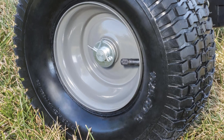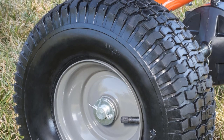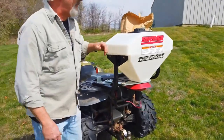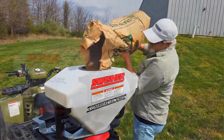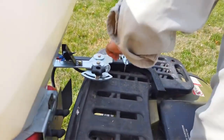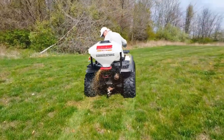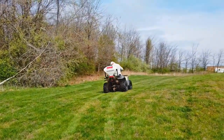This broad coverage allows for efficient and quick distribution of materials, ensuring a streamlined process when fertilizing or seeding a considerable expanse. The Agri-Fab 45-0329 is equipped with extra-large 15x6 pneumatic tires with ball bearings and a gear disengage mechanism. These wheels enhance stability and maneuverability, enabling smooth operation even on uneven terrains. The gear disengage feature allows for seamless control over the equipment during the spreading process.